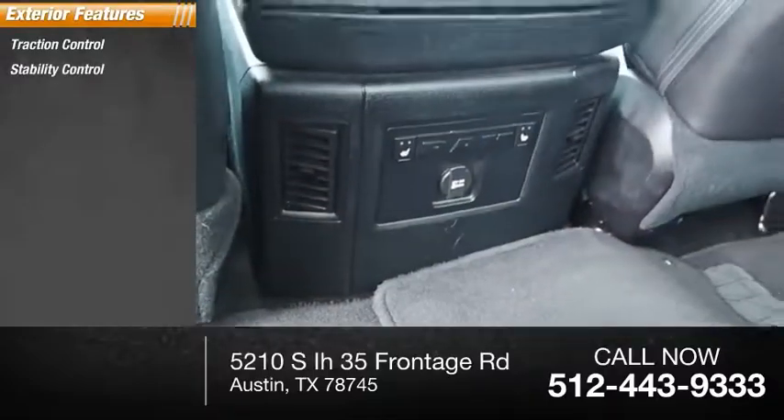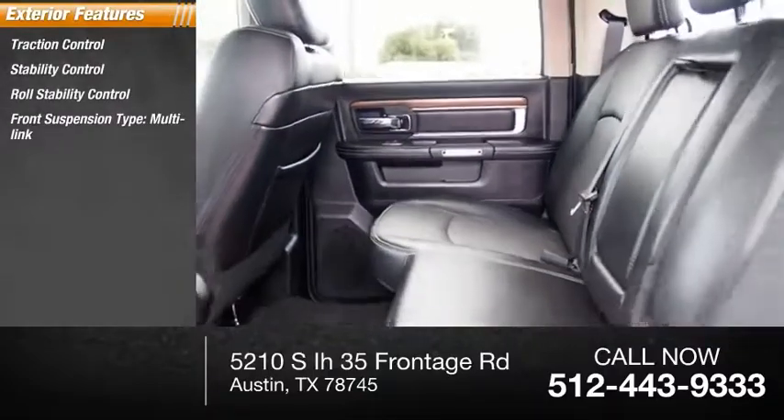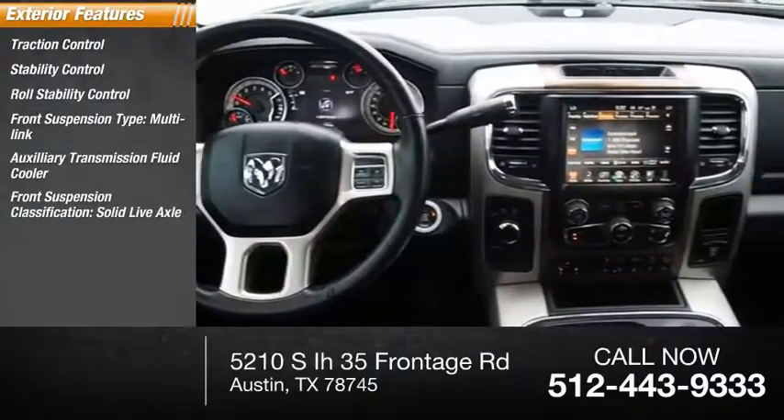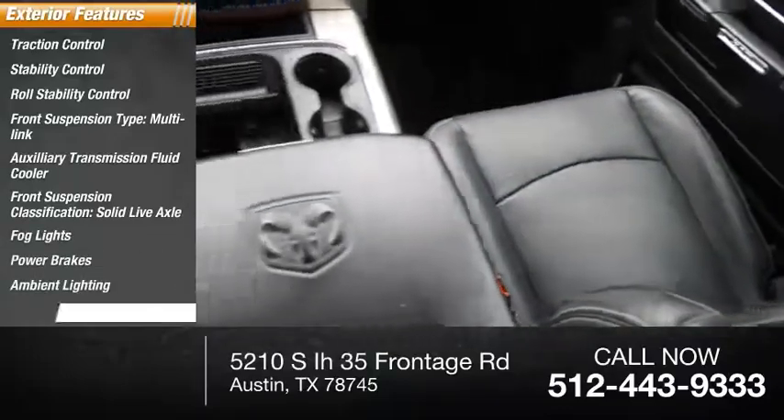Traction control, stability control, roll stability control, front suspension type multi-link, auxiliary transmission fluid cooler, front suspension classification solid live axle, fog lights, power brakes, ambient lighting, and braking assist.